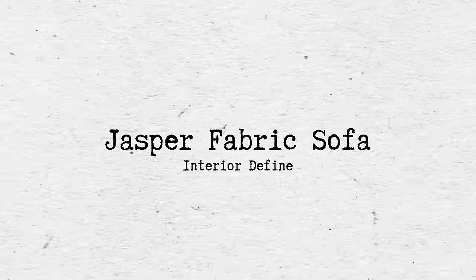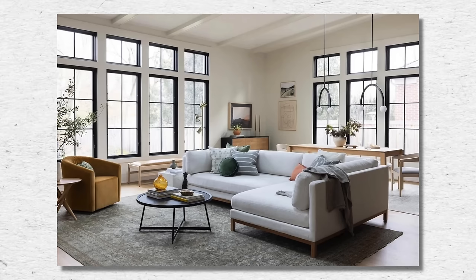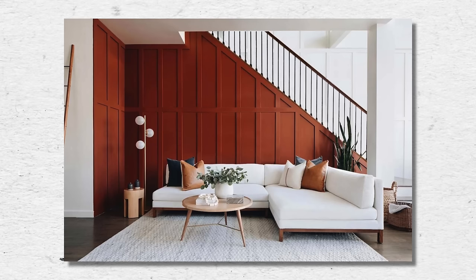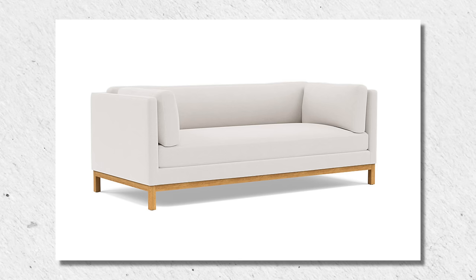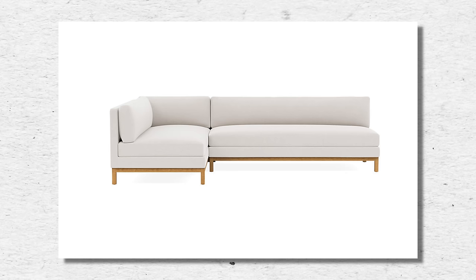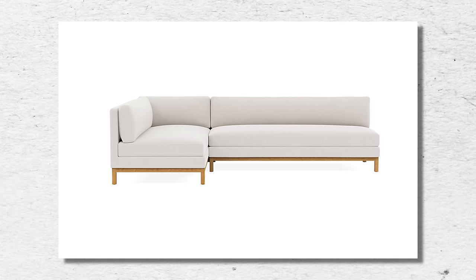Moving on to Interior Define — if you haven't heard of them, you've probably been living under a rock. I was actually looking into this specific sofa, called the Jasper Fabric Sofa. I've seen it all over TikTok and Instagram; they promote it heavily and they should — it's a beautiful sofa. The silhouette is gorgeous, very clean and streamlined. You can get it as a loveseat, sectional, or chaise, so there's a lot of customization. You can also order free swatches in different colors and textures sent right to your house.